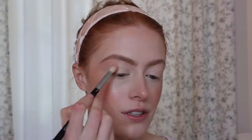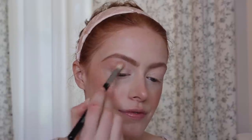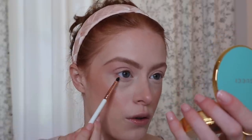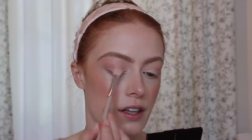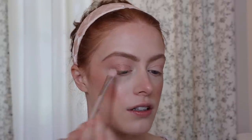Before I get started on eyeshadow I'm also going to put some concealer on my eyelid as a base. Then taking a nice big fluffy eyeshadow brush, I'm going to use the same bronzer I used on my face and just do a little bit of a cut crease with the bronzer. I'm also going to put it on my lower lash line. Then I'm going to take this gorgeous light pink sparkly shade in the Charlotte Tilbury Pillow Talk palette and add that across my eyelid.